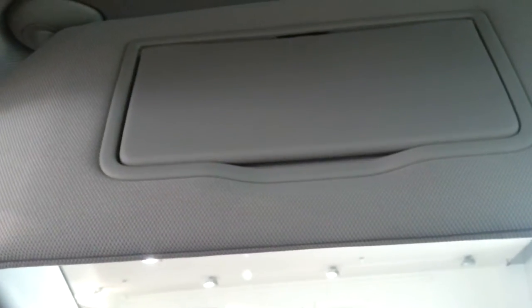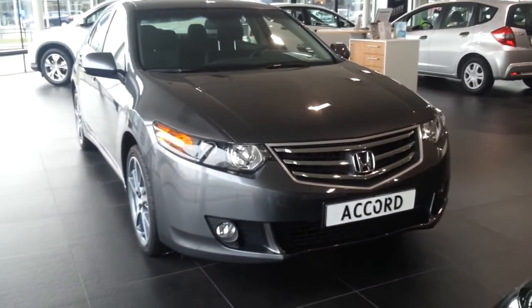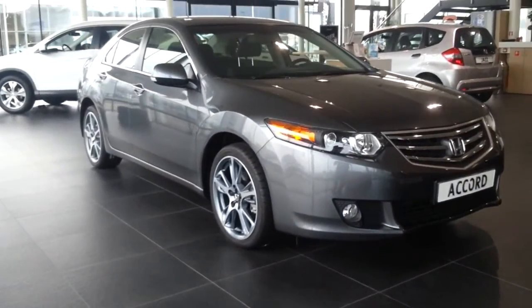Also a dimming mirror with the sunglass compartment. Thanks for watching. This was the all-new Honda Accord.